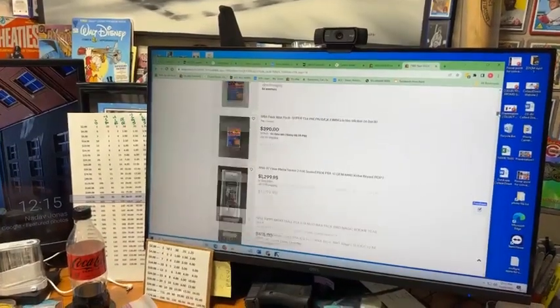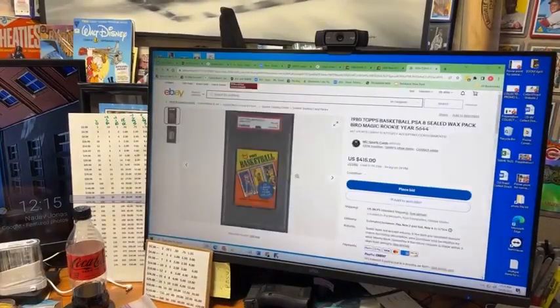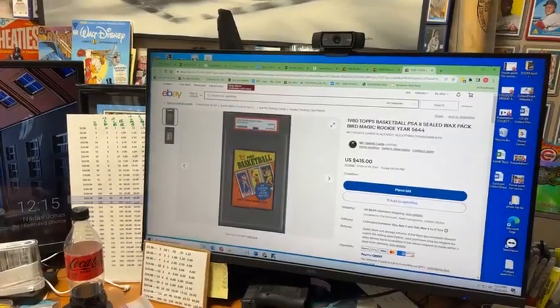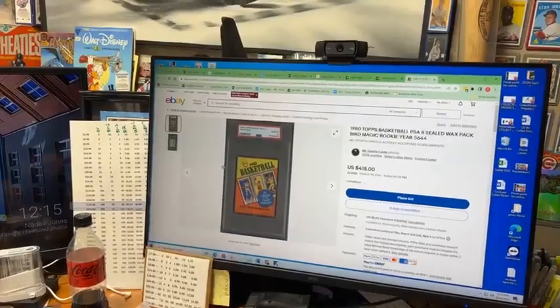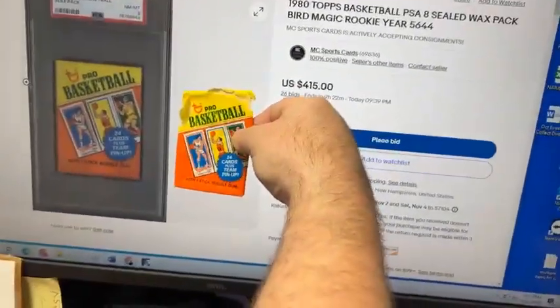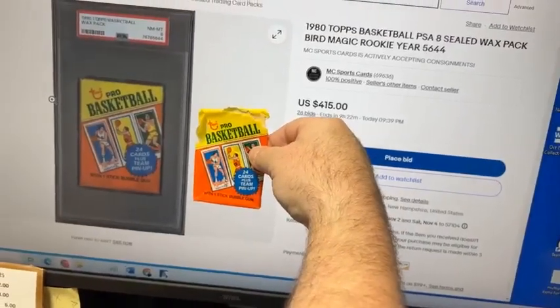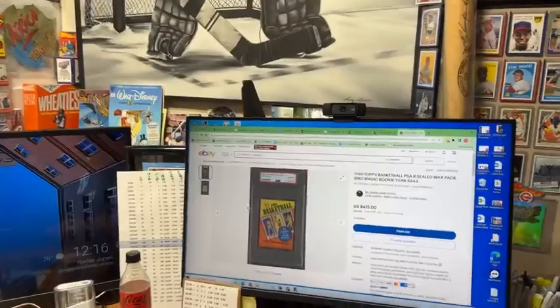This is the Larry Bird pack. Right now it's at $415 with 26 bids on it. That's the pack I cracked on stage right here. Unfortunately the wrapper got ripped, but I pulled the Larry Bird. The Larry Bird was in it.